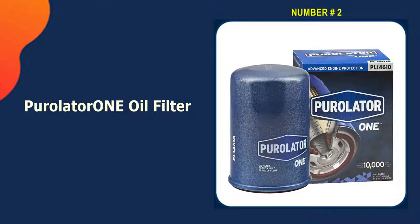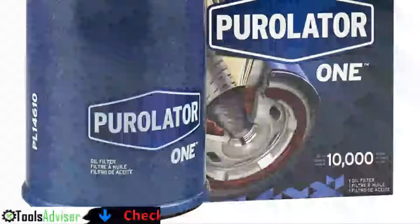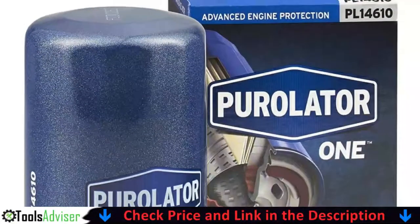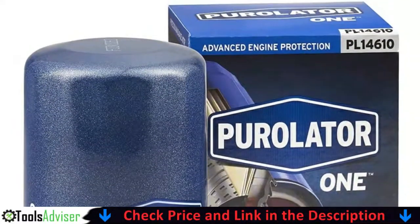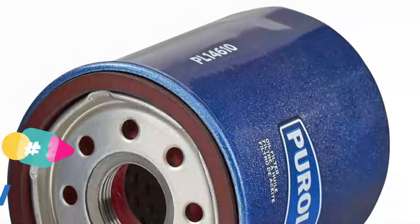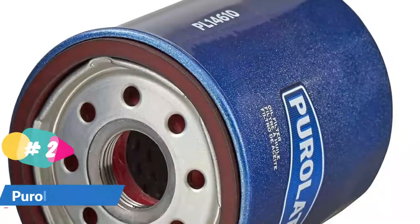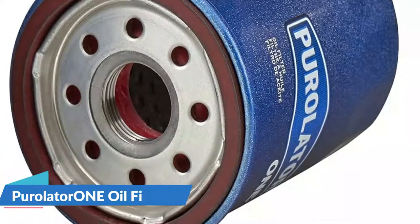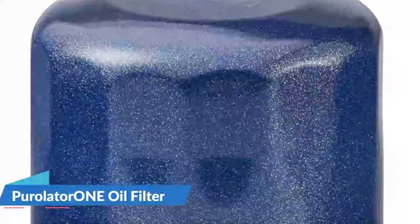The second best oil filter for cars is the Purolator 1 Oil Filter. The Purolator 1 is a well-known brand and a good choice for people who need protection for up to 10,000 miles. It sits in the middle of the company's line of oil filters and features a high-density synthetic blend media. It claims to remove 99% of dirt per ISO 4548-12 at 20 microns.